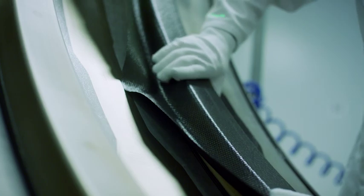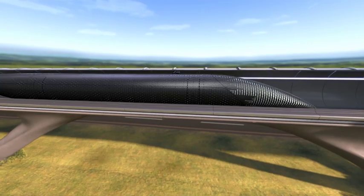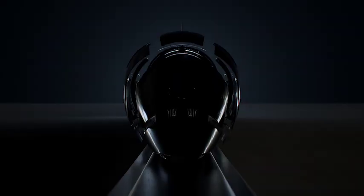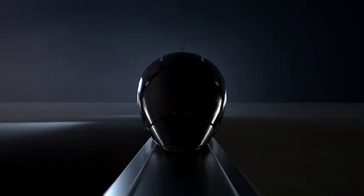Introducing Vibranium, a composite material that monitors speed, capsule integrity, and atmospheric condition in real time. A new benchmark in passenger safety. With its speed and efficiency, the Hyperloop will rewrite the rules of travel and mobility.